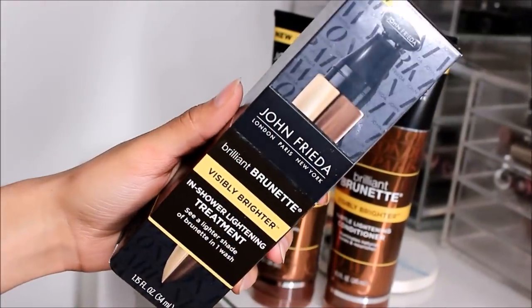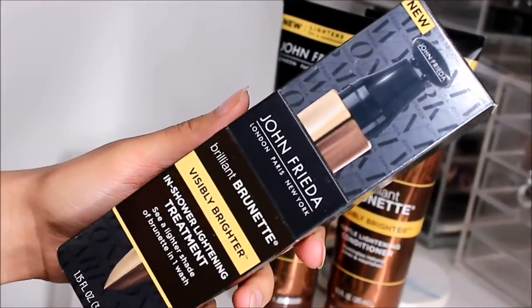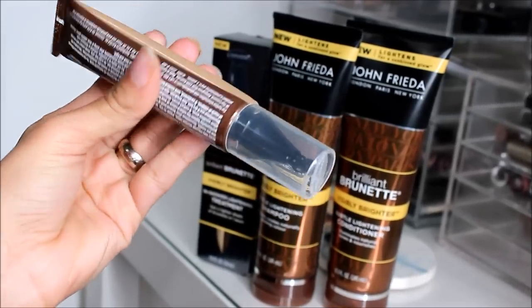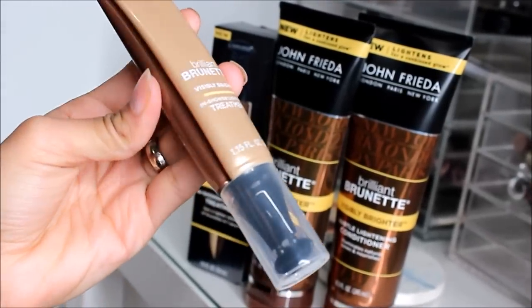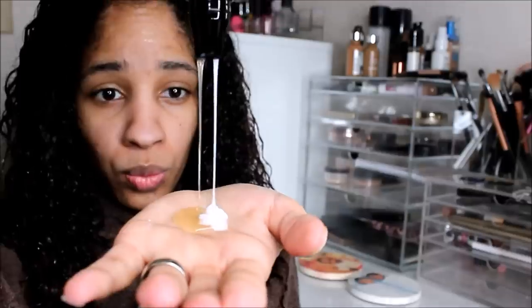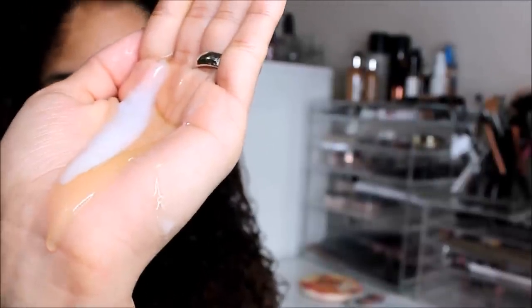This product is not something that lightens your hair drastically. The first thing is the Brilliant Brunette Visibly Brighter In-Shower Lightning Treatment — this is what you apply first. This is what it looks like. It has a lighter shade and a darker shade in the back. When you squeeze it, one is an oil texture and the other is a cream texture.